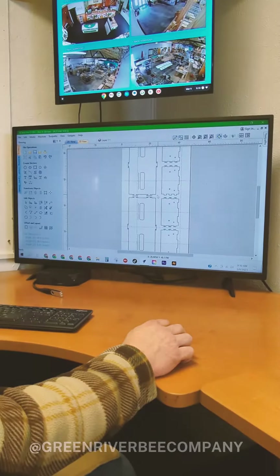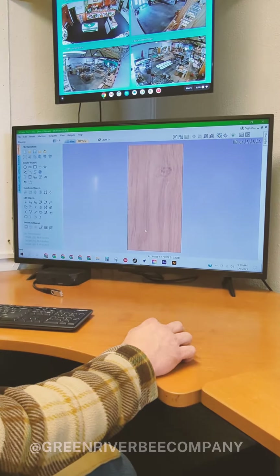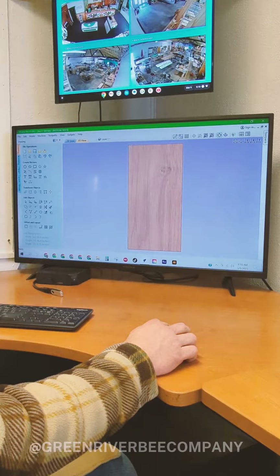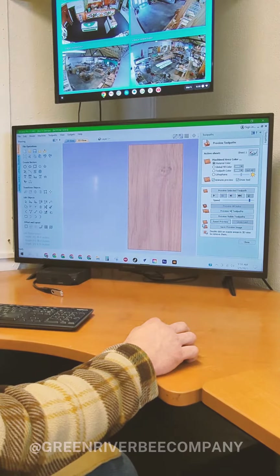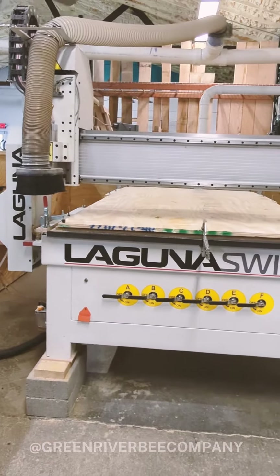It all starts here at the computer where we create the design for our beehives to be cut on our CNC machine. What is a CNC machine you might ask? Well, this is a CNC or computer numerical control machine.